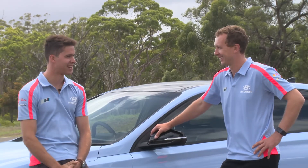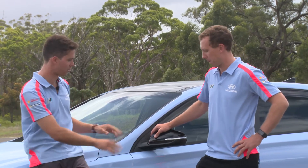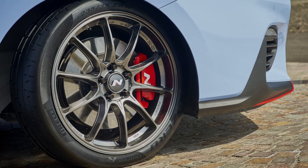More boost and a set of semi-slick R-compound tyres would really complement this car very well. 100%, that extra bit of grip would help you a hell of a lot. Maybe a turbo upgrade — hint hint, Hyundai. Let's put a big turbo and boost it up. That'd be awesome.